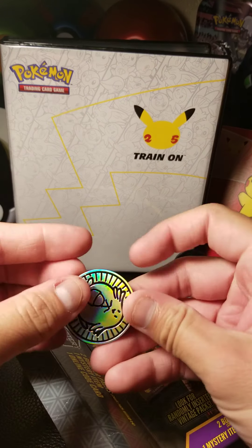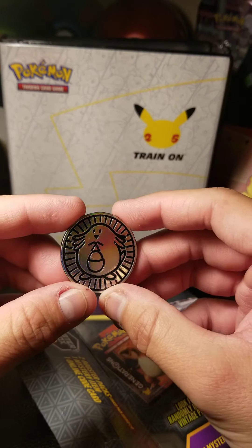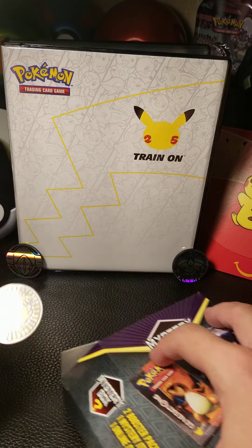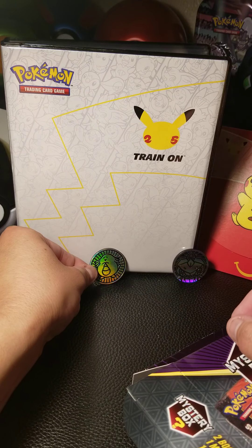I was thinking the mystery item was going to be a coin — and that's exactly what it is! It's a Chansey coin, rather scuffed but still a cool coin to add to the collection. I've got my Ultra Ball that's full of coins as well.